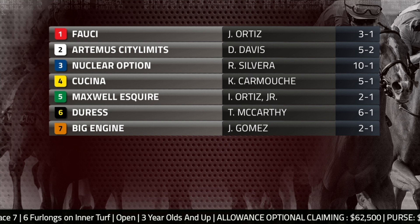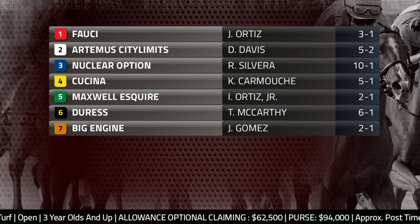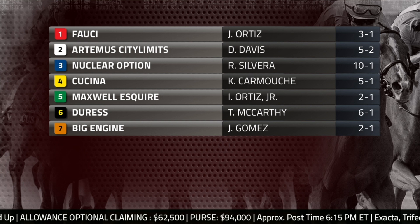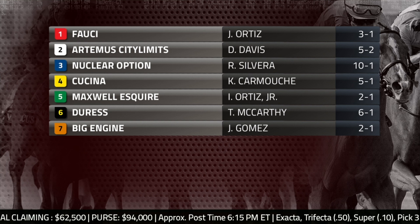Evenly matched group in here, Mike, for this turf sprint. Maxwell Esquire is 2-1 on the morning line — seasonal debut for Christophe Clement, goes from stakes to tag. They're going to offer him up for the price. He's already won this non-winner two condition off the layoff at Belmont last year. We'll see if he can do the same now as a five-year-old. His good race makes him very tough in here, but he is a closer and there's not a lot of speed in here.